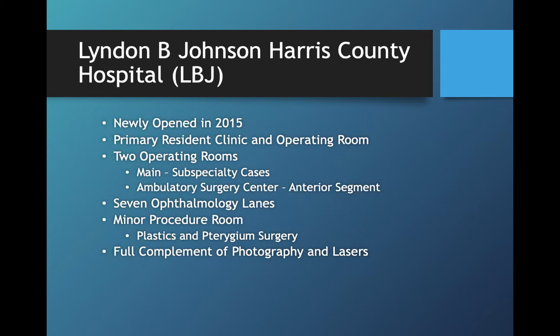A little bit about LBJ Hospital. The clinic was actually reopened in 2015 after a massive renovation. We have a primary resident clinic and operating room within that facility — there are actually two main operating rooms. The main hospital is more for patients that may require subspecialty care or are sicker patients who need to be in a hospital setting. The ambulatory surgery center is where we do the bulk of our surgeries — primarily cataract surgery, glaucoma surgery, and retina surgery for patients that are healthier. In our clinic we have seven ophthalmology lanes, as well as a minor procedure room where we do plastics and pterygium minor surgeries weekly. We also have a variety of lasers and photography equipment to help with patient care.